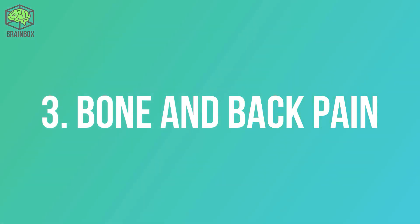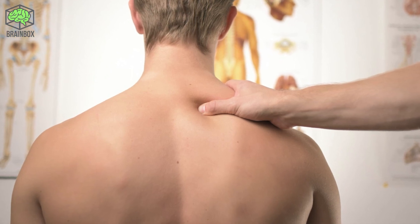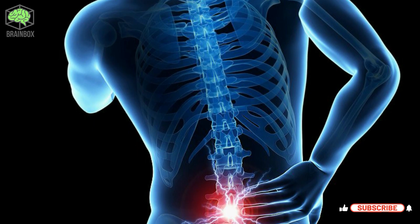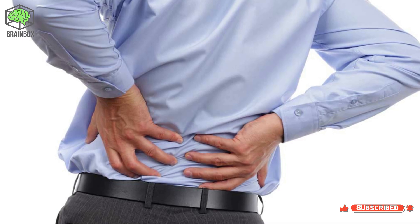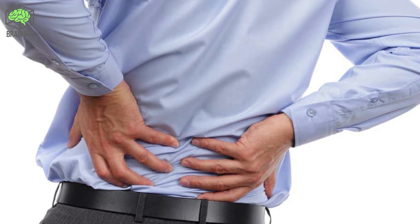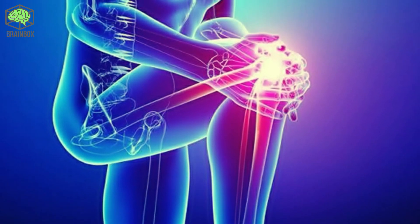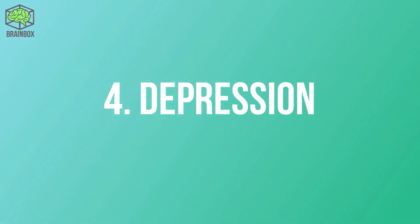Sign three: bone and back pain. Vitamin D helps maintain bone health in a number of ways — for one, it improves your body's absorption of calcium. Bone pain and lower back pain may be signs of inadequate vitamin D levels in the blood. Large observational studies have found a relationship between a deficiency and chronic lower back pain.